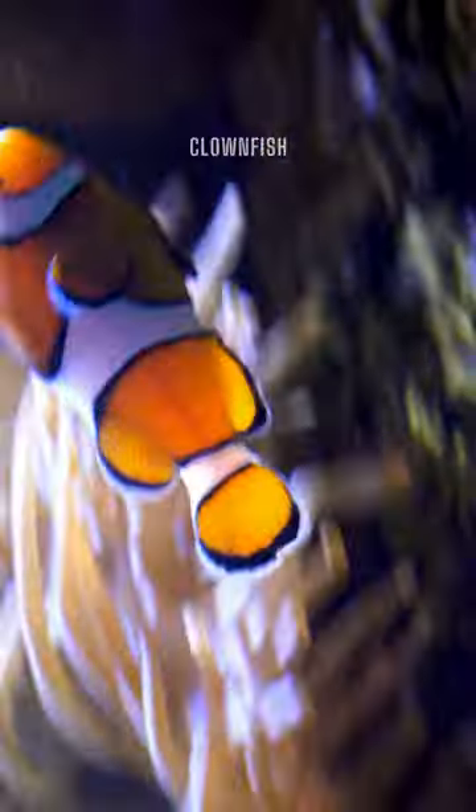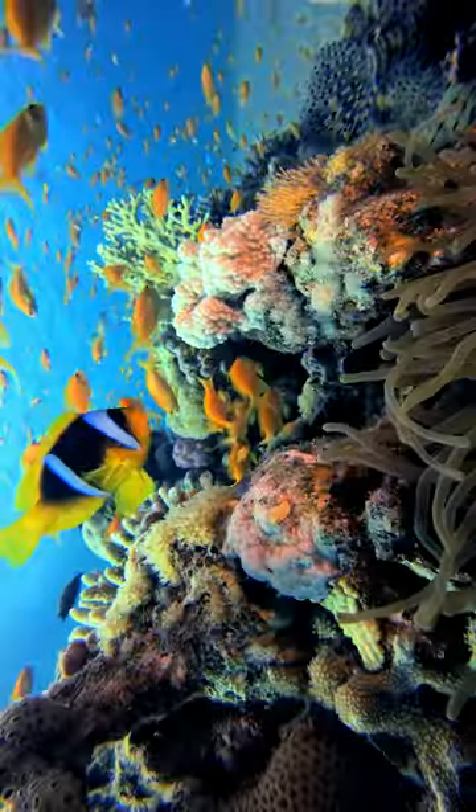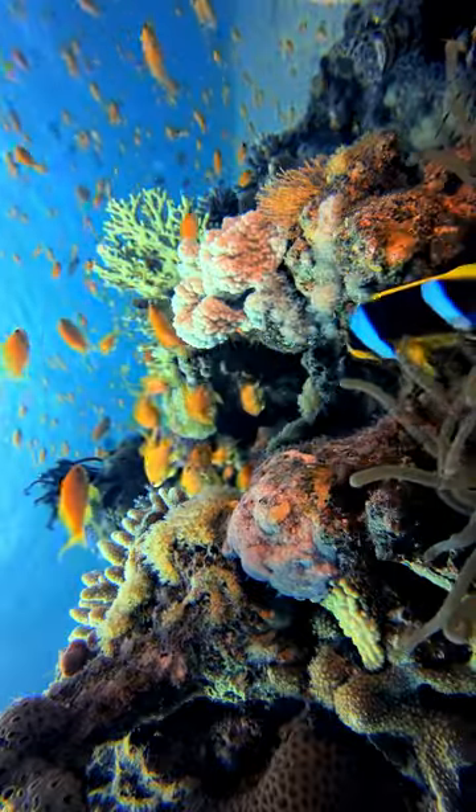Fourth on our list is the butterfly fish. With its striking colors and unique shape, it is a favorite of many divers. Lastly, we have the vibrant clownfish. With its bright orange and white stripes, it is a true icon of the ocean.